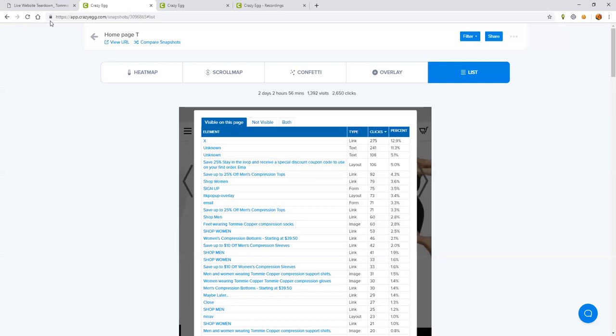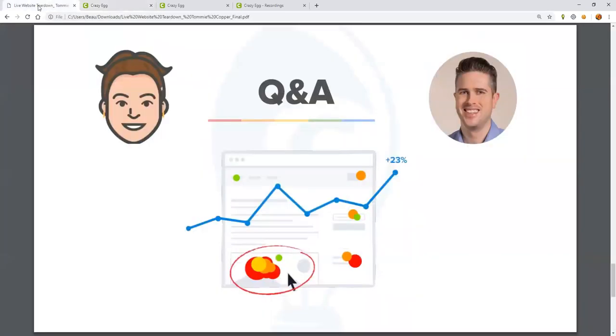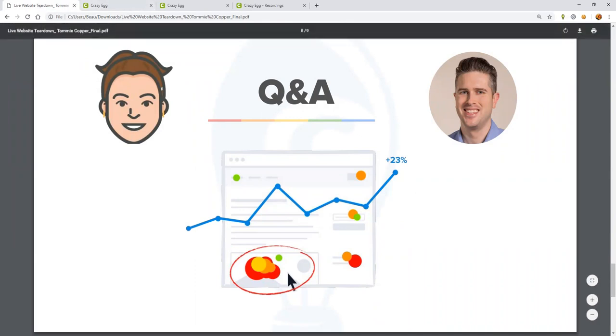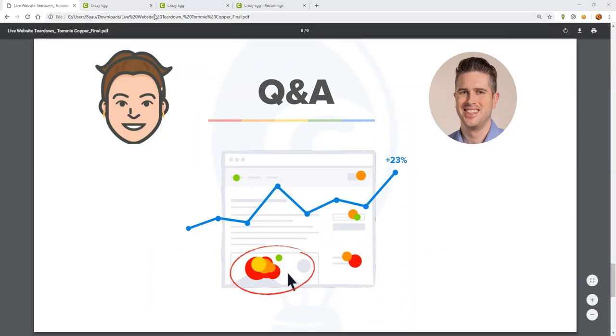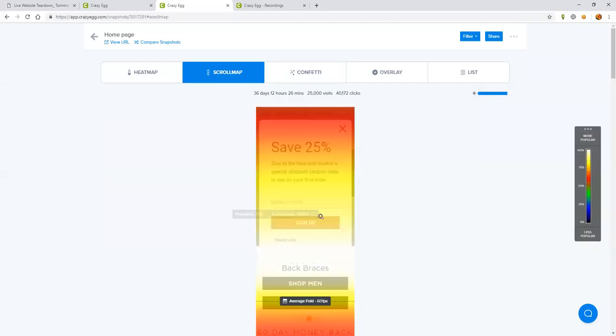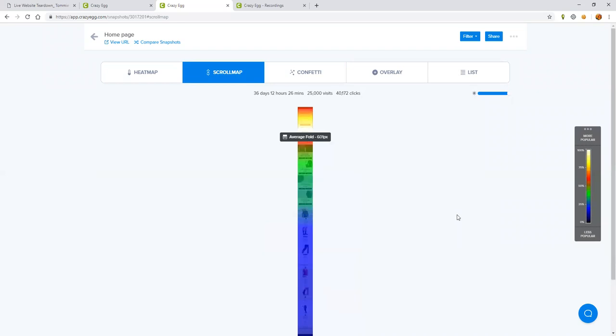Infinite scroll is great for helping with SEO, perhaps, because you're only loading what you need, and it can speed up your site. But in the end, it's just not a great consumer experience. One of the great things you can see with the scroll map in Crazy Egg, like JL showed earlier, is you can quickly see how people are dropping off on infinite scroll. I would highly recommend not doing infinite scroll — we don't see that it performs very well at all.